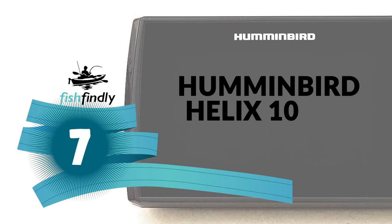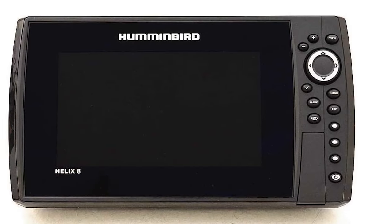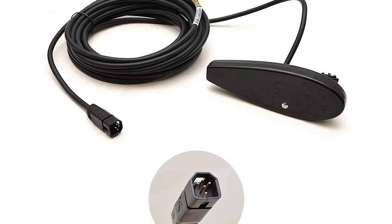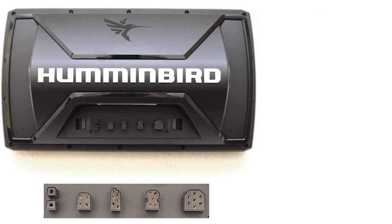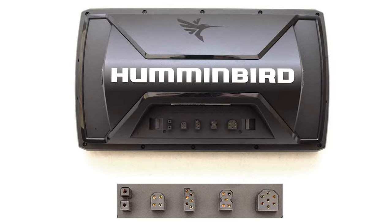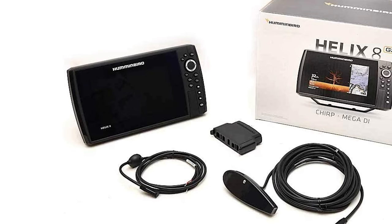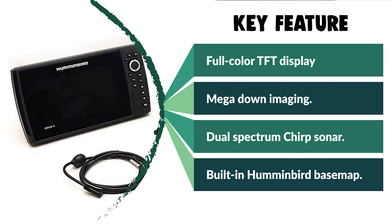Number 7: Humminbird Helix 10 G3N Fish Finder. A fairly expensive fish finder, but one that is completely worth its price — lots of customers have reported that it provides unprecedented clarity and shows data up to 500 feet below. It is available in several sizes ranging from 9 inches to 13 inches, featuring the newest Spectrum LED technology. The display uses a 10.1-inch full-color TFT with 1024x600 resolution. You can widen or narrow the scanning cone depending on your location. The package includes a transducer, power cable, mounting brackets, and all necessary screws.